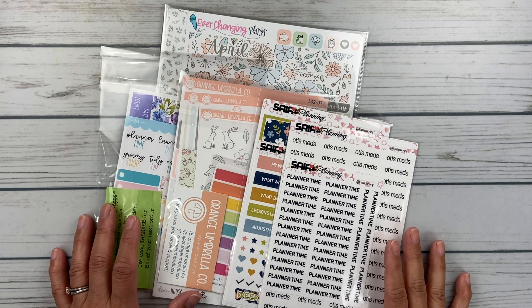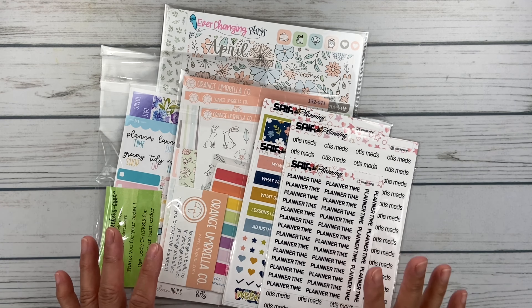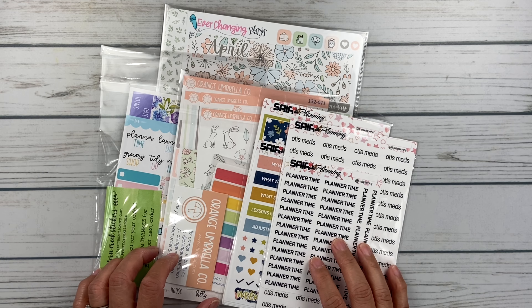Hello friends, it's Christy. Welcome to Bitly-Ditly Has Plans. In today's video, I am sharing with you my latest sticker haul. So let's take a peek.